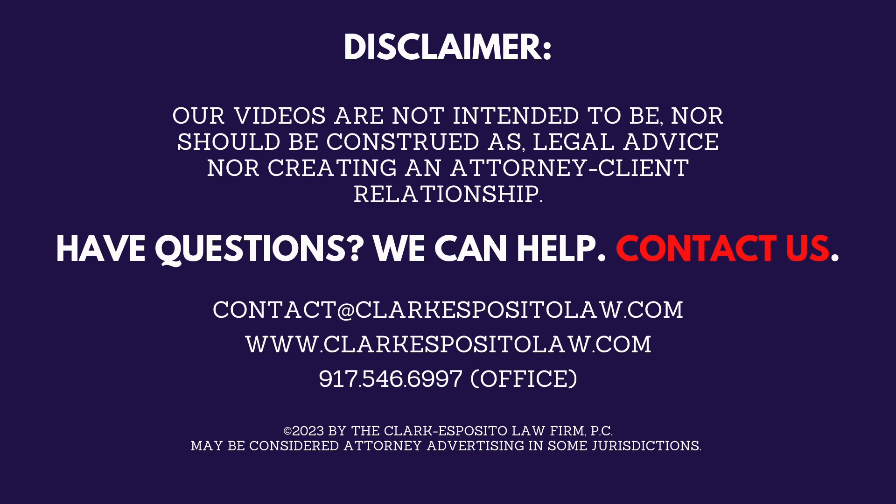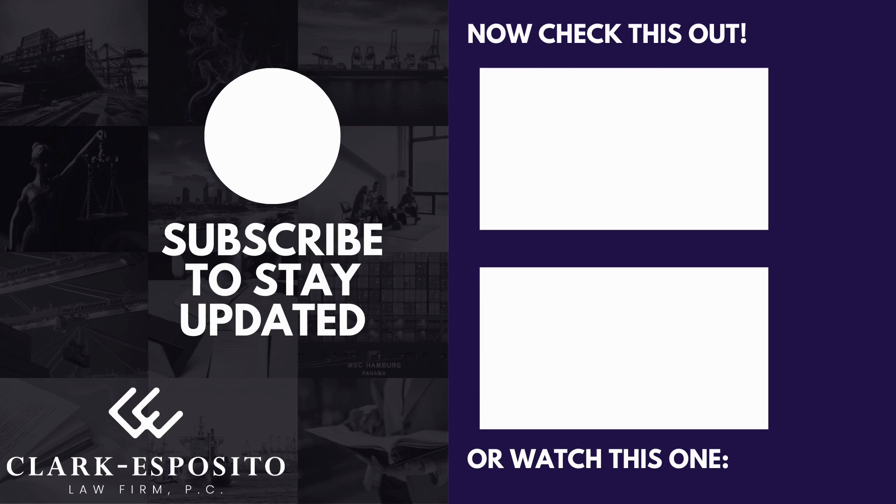Subscribe and click the bell icon so you'll be the first to know when we upload a new video. Check out our playlist if you want to see more of our videos, and comment below and introduce yourself. We'll see you soon.